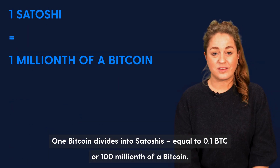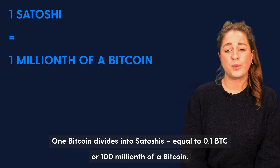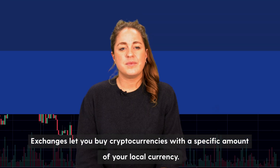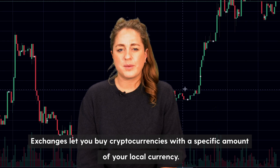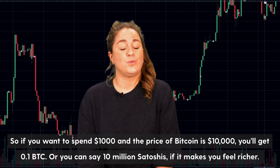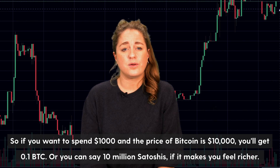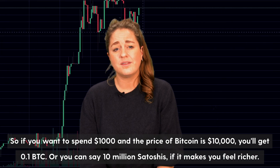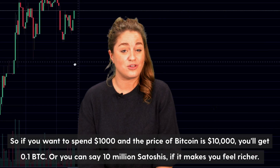One bitcoin divides into satoshis, equal to 0.00000001 BTC, or one hundred-millionth of a bitcoin. On exchanges you buy into currencies with a specific amount of your local currency. So if you want to spend one thousand dollars and the price of bitcoin is ten thousand dollars, you'll get 0.1 BTC — or you can say 10 million satoshis if it makes you feel richer.